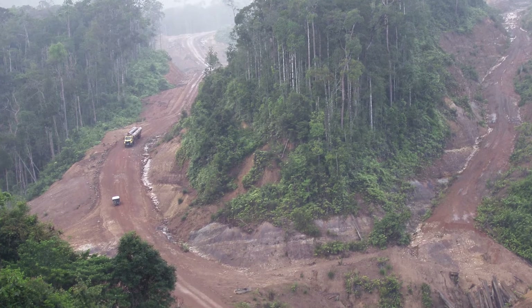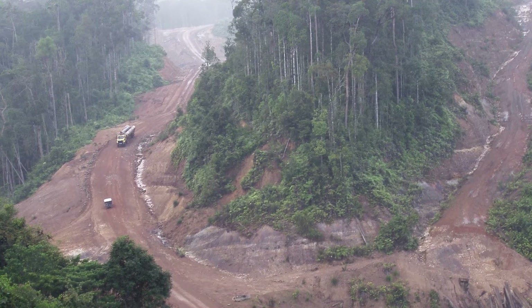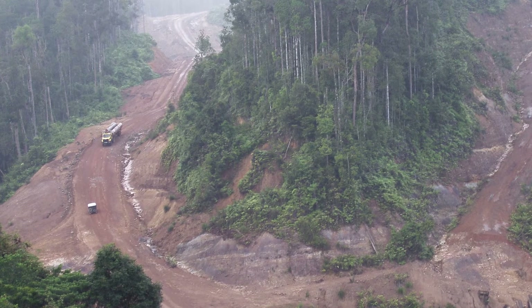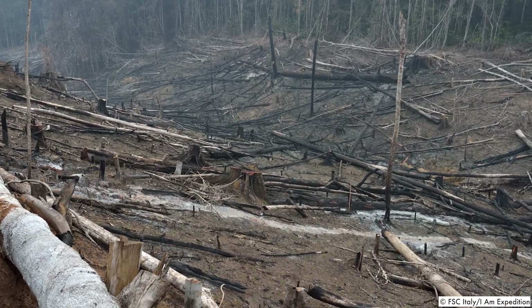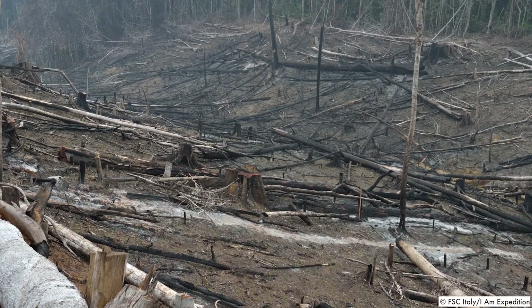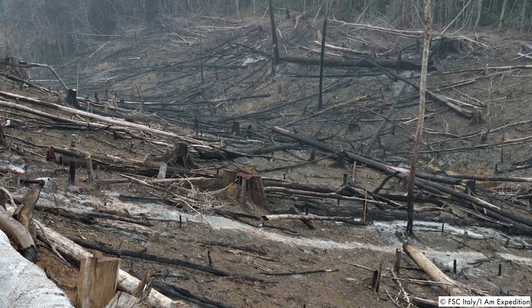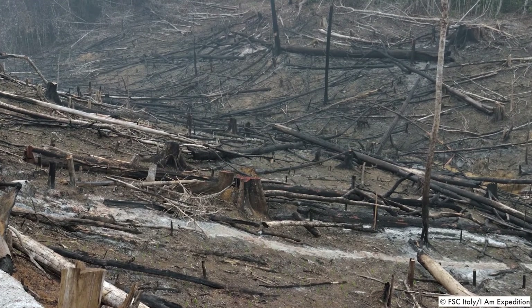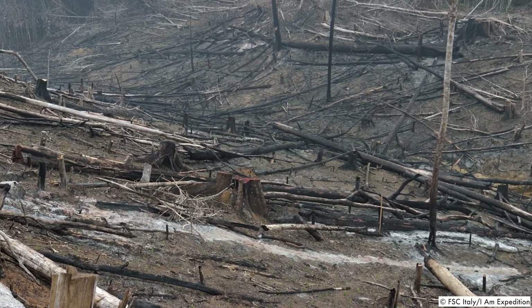Many suppliers may tell you, often in good faith, that the materials they sell are from sustainable or managed sources or from plantations. But without an independent certification system, there is often no way of verifying this or of demonstrating to your customers that you have met their expectations. If you don't know where your timber and paper comes from, you could be part of the problem.